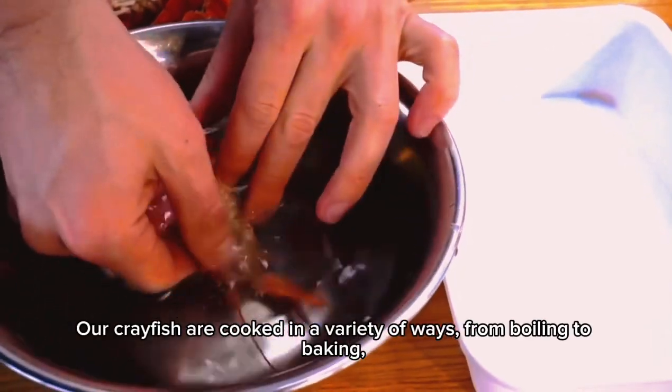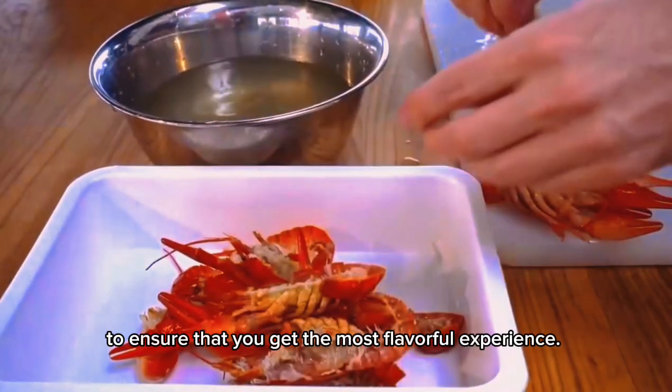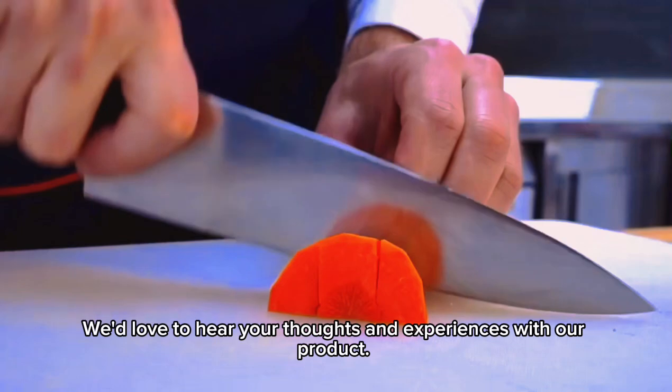Our crayfish are cooked in a variety of ways, from boiling to baking, to ensure that you get the most flavorful experience. We're confident that you'll love the taste and quality of our crayfish.